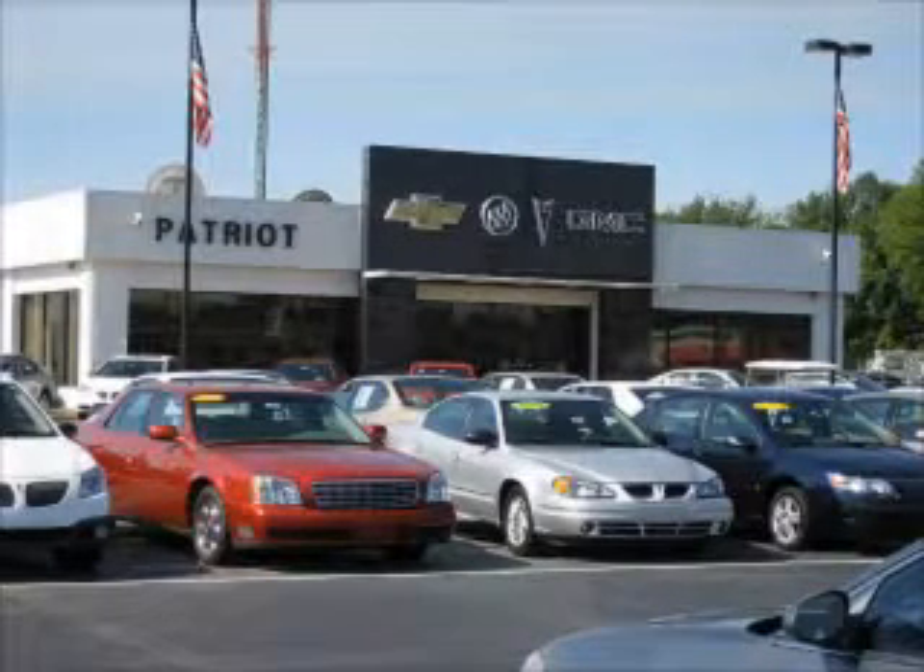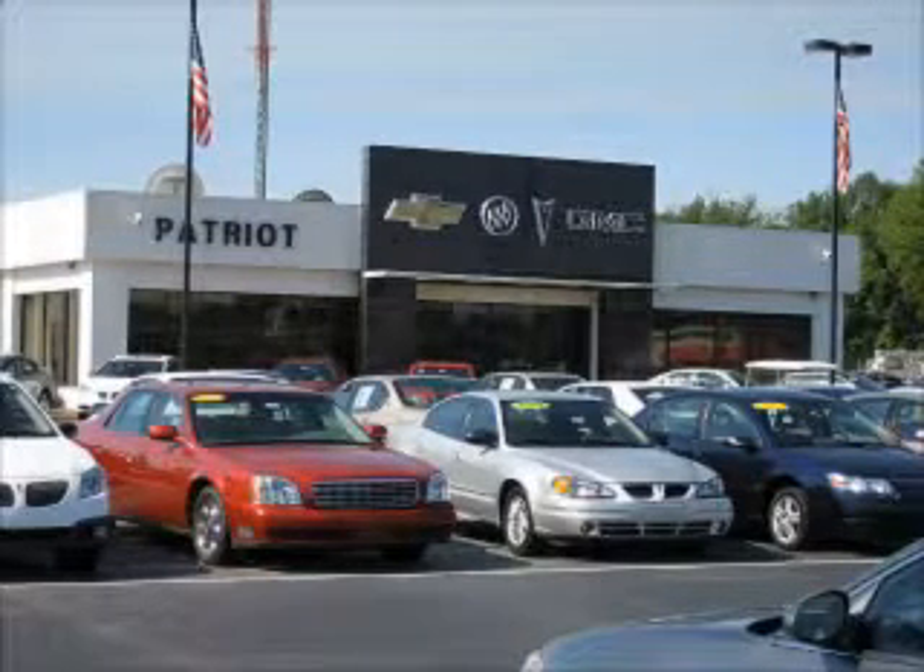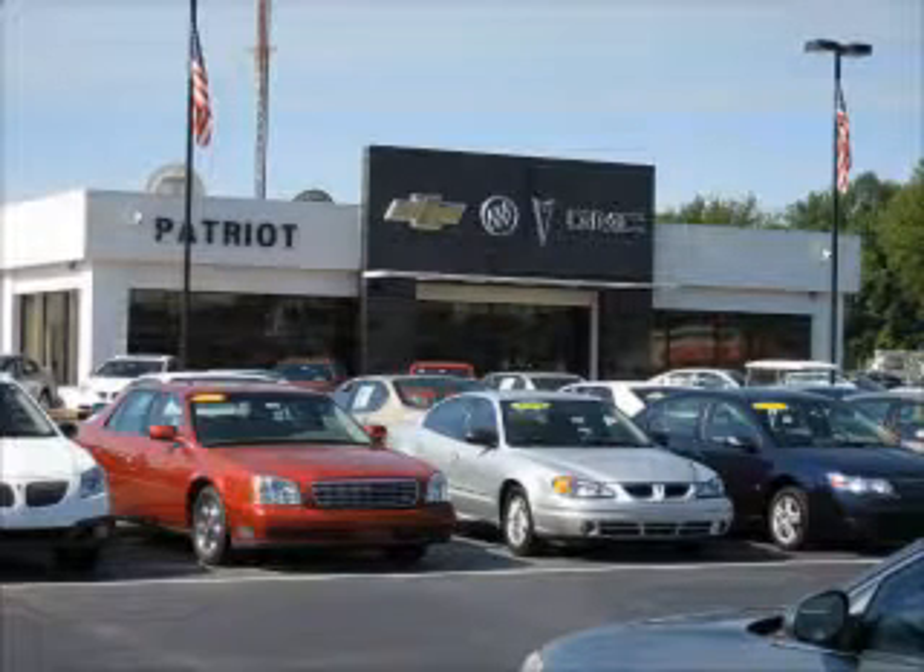Welcome to Patriot Auto Group, your tri-state automotive superpower. We have Patriot locations in Princeton and Evansville, and Jay Wilderman Autoplex in Mount Carmel to serve you. With several locations to choose from, we are always close to home.